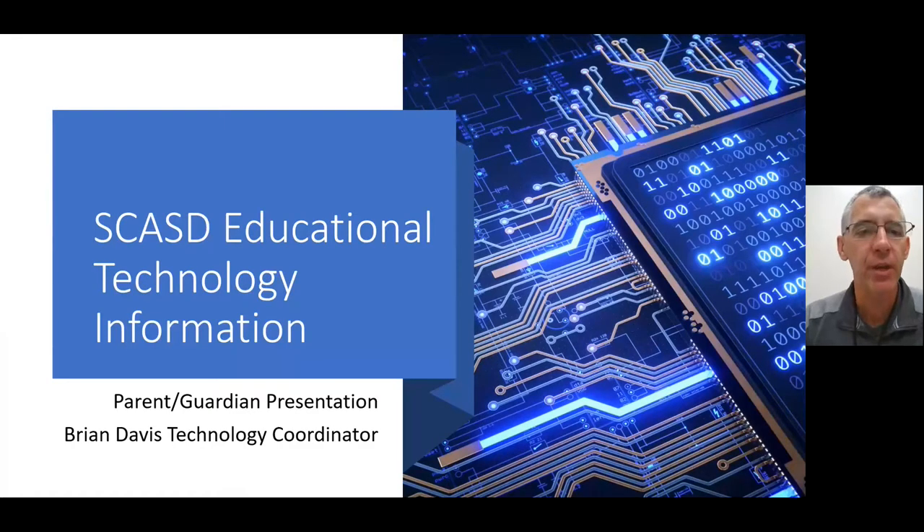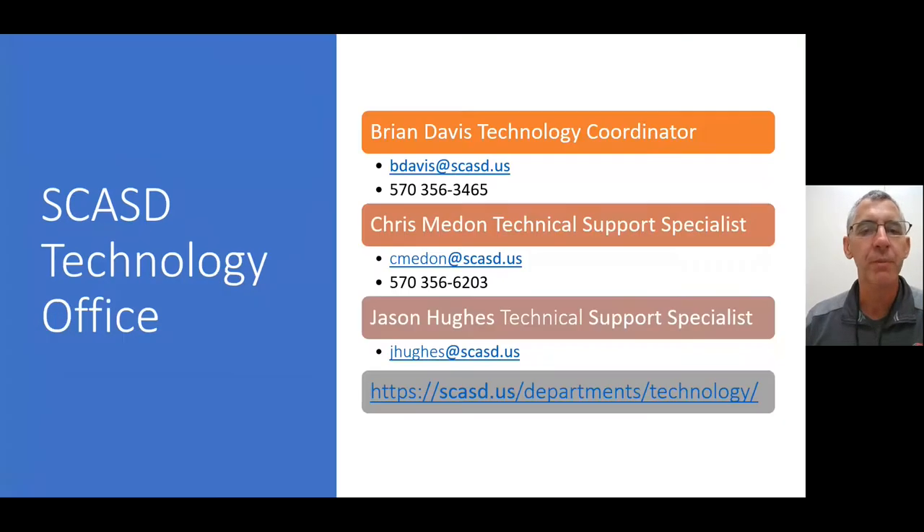Welcome. My name is Brian Davis. I'm the Technology Coordinator here at Southern Columbia Area School District, and I'm going to go over a brief presentation of the educational technology here at Southern Columbia from a parent's perspective. First, let me introduce my office here at Southern Columbia Area School District.